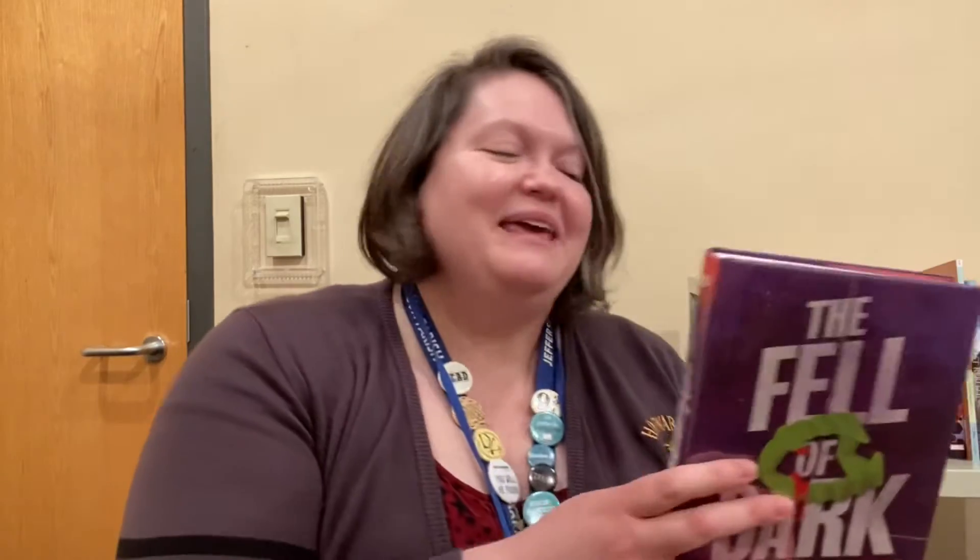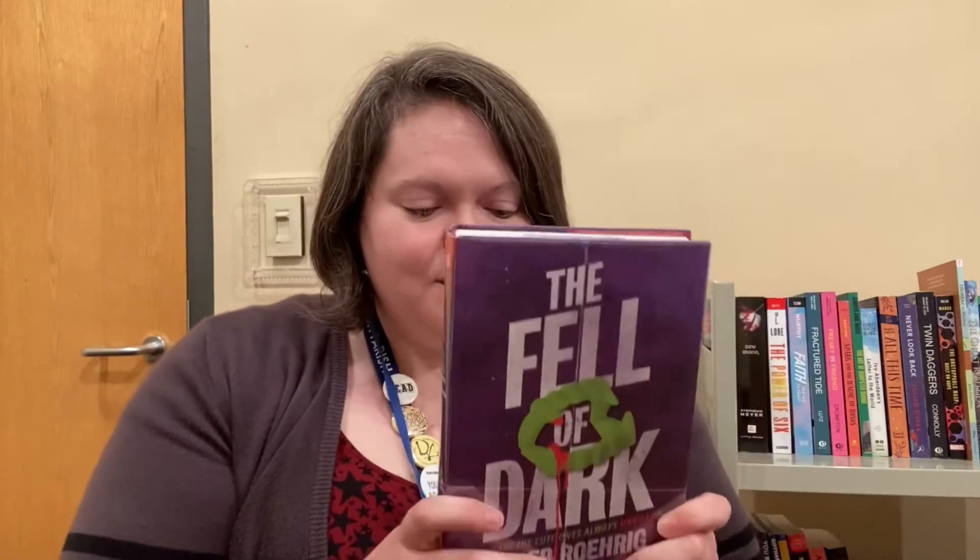Our last book — I wanted to pick something kind of Halloween-y, because it is the weekend before Halloween. So I picked up The Cell of Dark. It's a vampire book by Caleb Roig. This looks really good. I follow him on Twitter — the author is so funny. It's called The Cell of Dark and it came out, I think, in July.